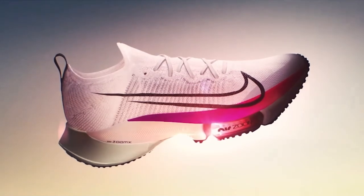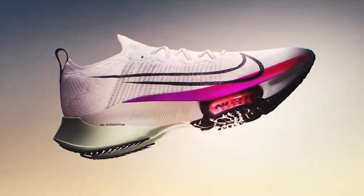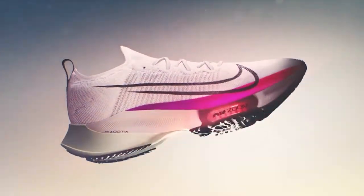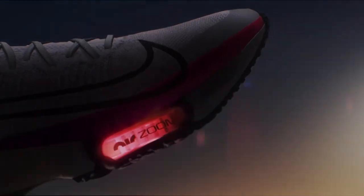You can run fast in any shoe. The question is: are you wearing a shoe that's eventually going to hinder how fast you can run, or one that can help you sustain the type of training it takes to show up on race day and run your very best?